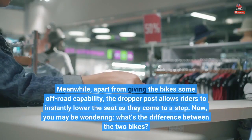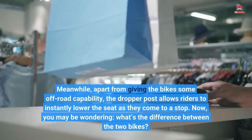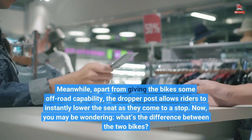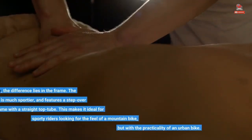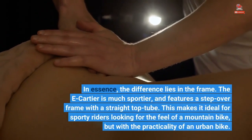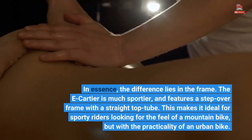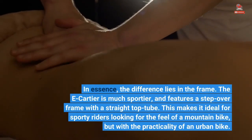Apart from giving the bike some off-road capability, the dropper post allows riders to instantly lower the seat as they come to a stop. You may be wondering what's the difference between the two bikes. In essence, the difference lies in the frame. The E-Cartier is much sportier and features a step-over frame with a straight top tube, making it ideal for sporty riders looking for the feel of a mountain bike, but with the practicality of an urban bike.